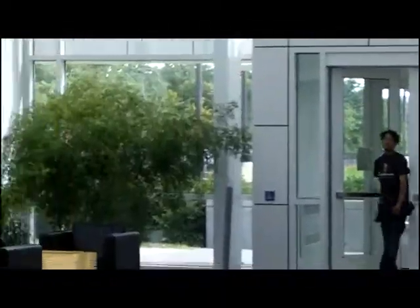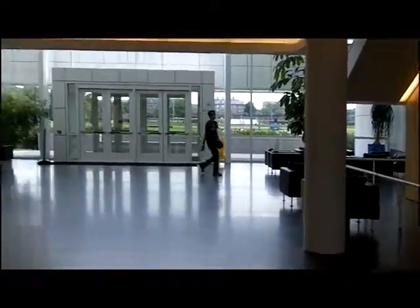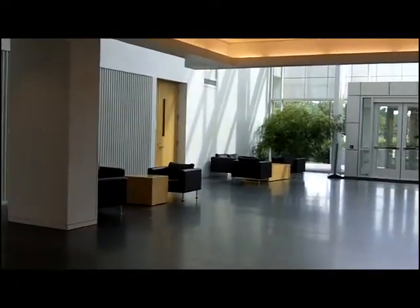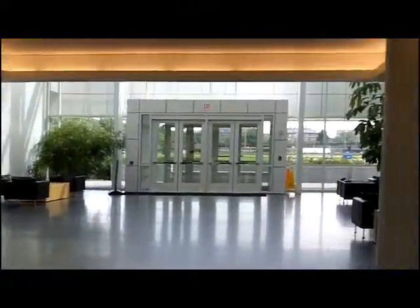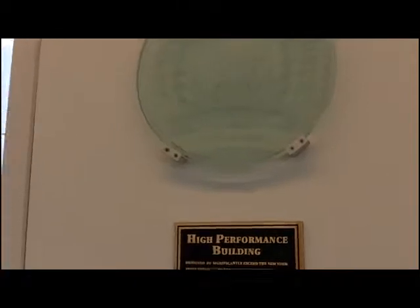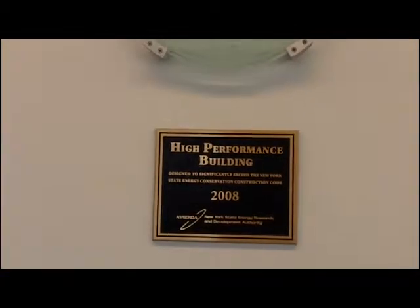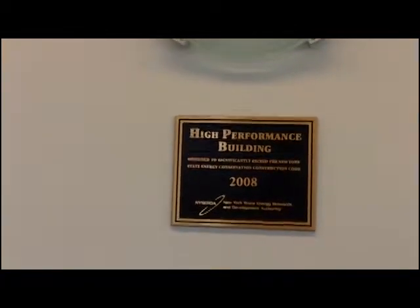And now here we are in the lobby — rather antiseptic looking, functional, with sleek-lined chairs to sit in while you're waiting for your friends or professors. We have LEED Gold certification here. It's a 2008 building, a high-performance building designed to significantly exceed the New York State Energy Conservation Construction Code.